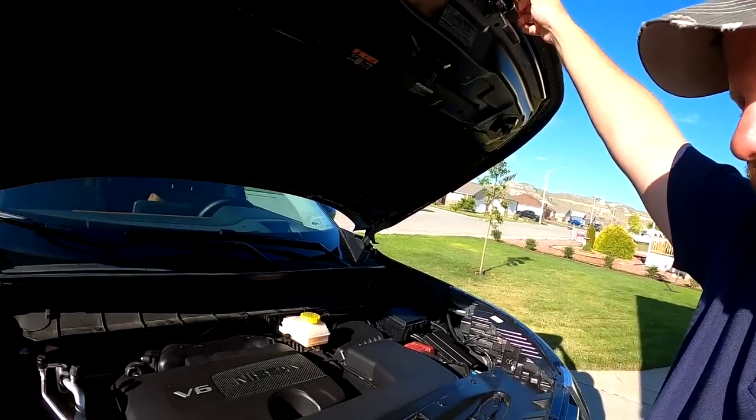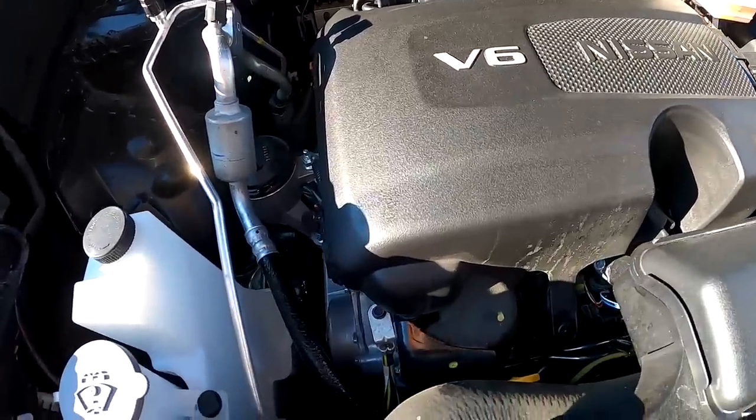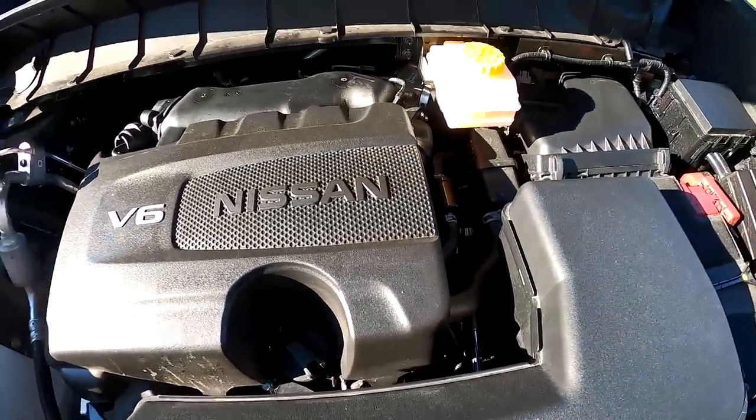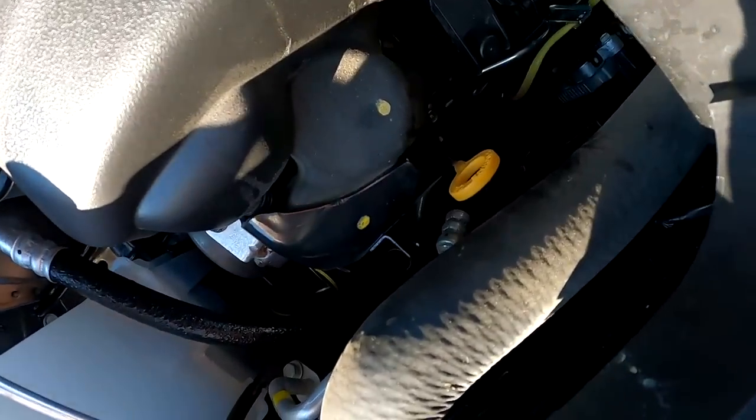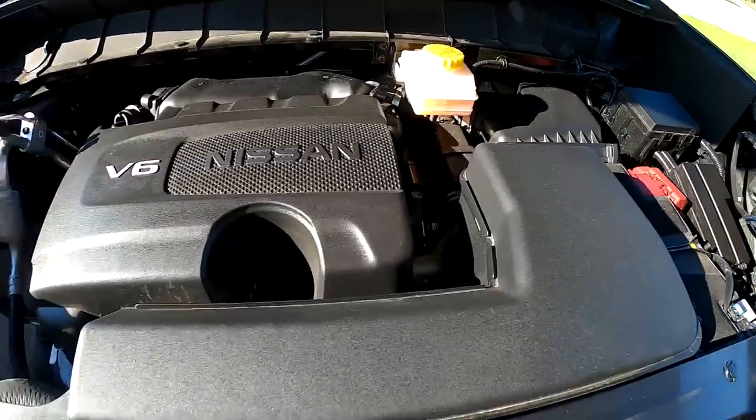A couple of things to keep in mind: this is the Platinum version — no pricing sheet since it's a pre-production vehicle. The Pathfinder starts around $33,000 in the S trim. This Platinum, I would guess, is around $42,000–$45,000 fully loaded. This is a 3.5-liter V6 with 284 horsepower and a 9-speed automatic transmission. I believe this is built in Smyrna, Tennessee. There it is — the 3.5-liter V6. The windshield wiper fluid is easy to get to; the dipstick is tucked back in there, not so easy.